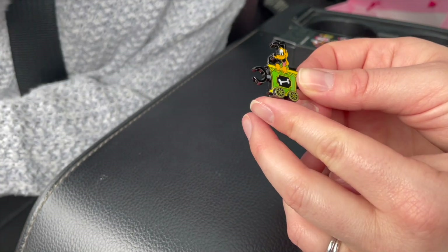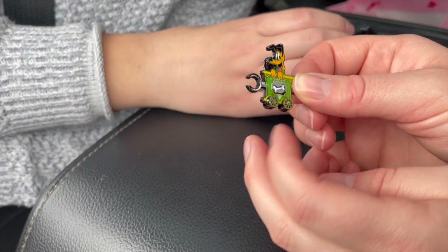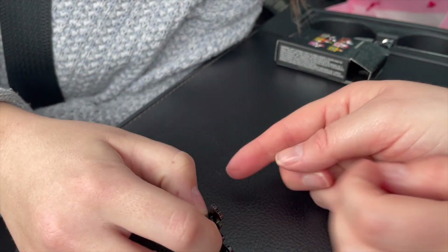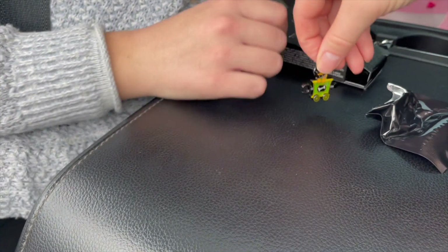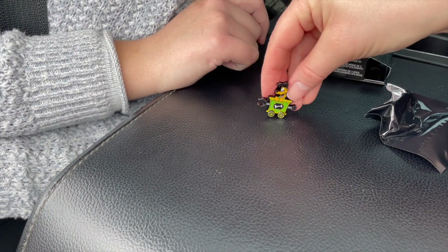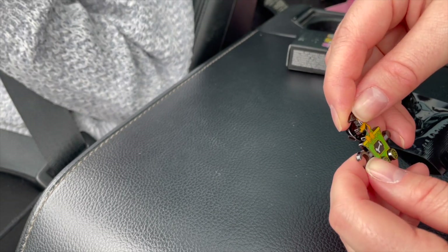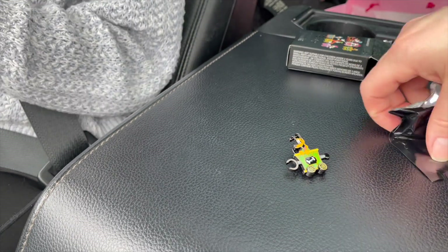The wheels actually move! I got Pluto. The wheels actually move and you can connect them. Oh my gosh, I didn't know the wheels actually moved. Let's get the other one from this series so we can see them connected.